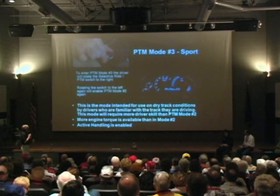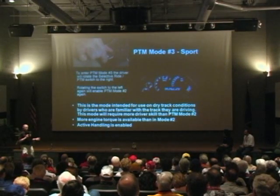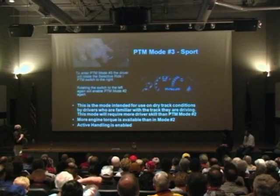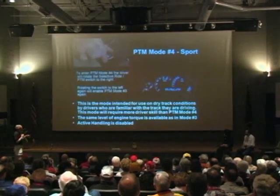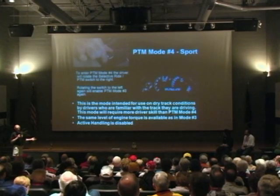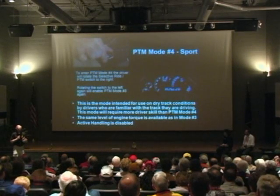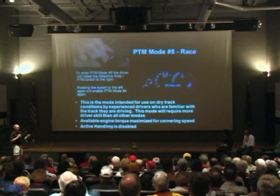The next one is sport — also for dry track conditions, for drivers familiar with the track but maybe not at a very high skill level. You still have the stability control there. The distinction between the two sport levels is that the first one keeps the stability system as a safety net. In the second sport mode, you disable the stability control, but you still have kind of the same level of aggressiveness in how far it'll let the car step out and how much it depends on the driver to catch the car as you're nailing it out of a corner.